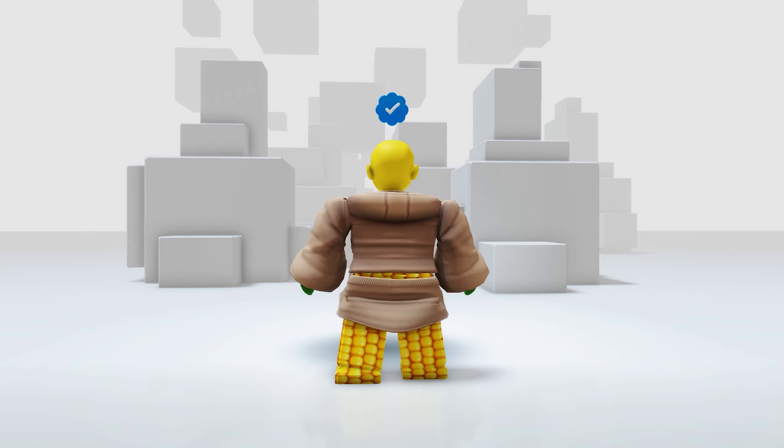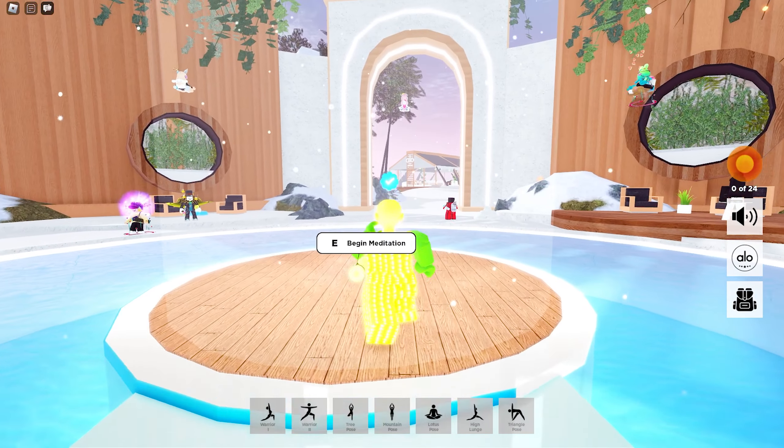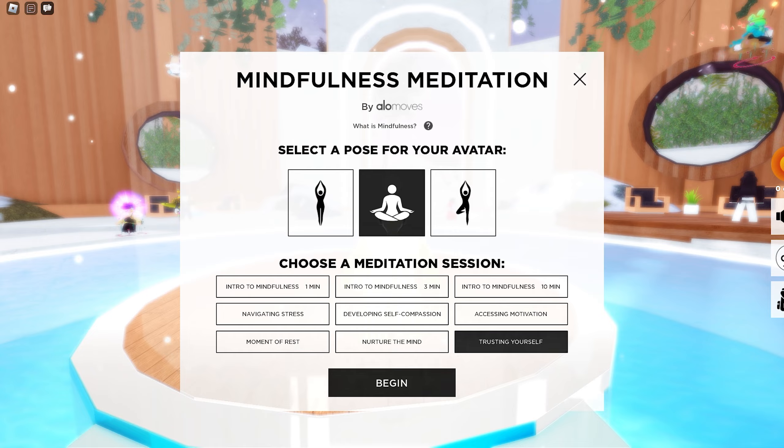Hey, Corny here. Want to know how you can get these new super cool 3D winter clothes for zero robux? Watch until the end, stick around, and make sure to subscribe in the next three seconds.